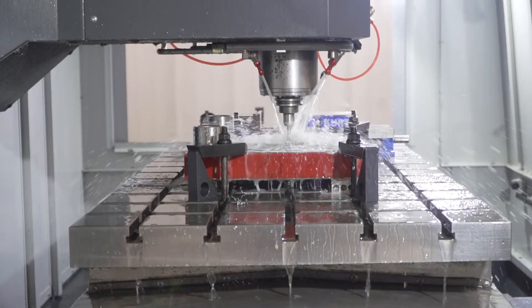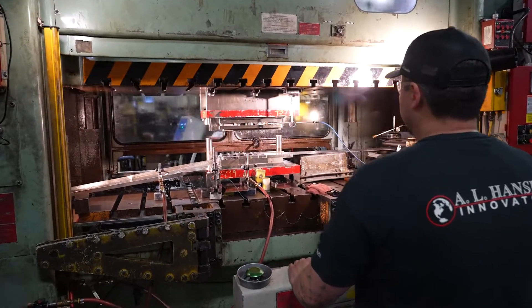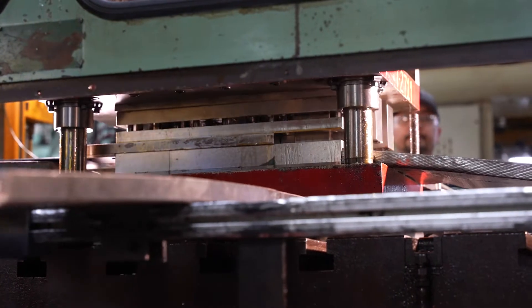One of the tools that we recently completed was a progressive stamping tool. The tool is doing multiple forming operations, stamping operations, as well as some extruding operations.